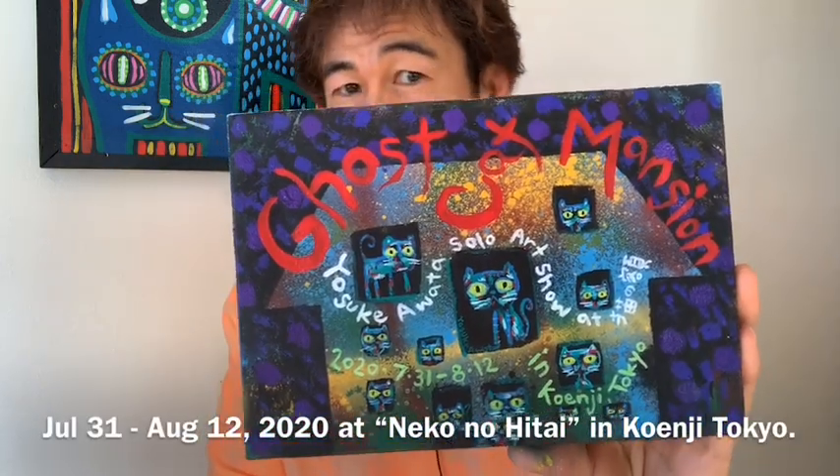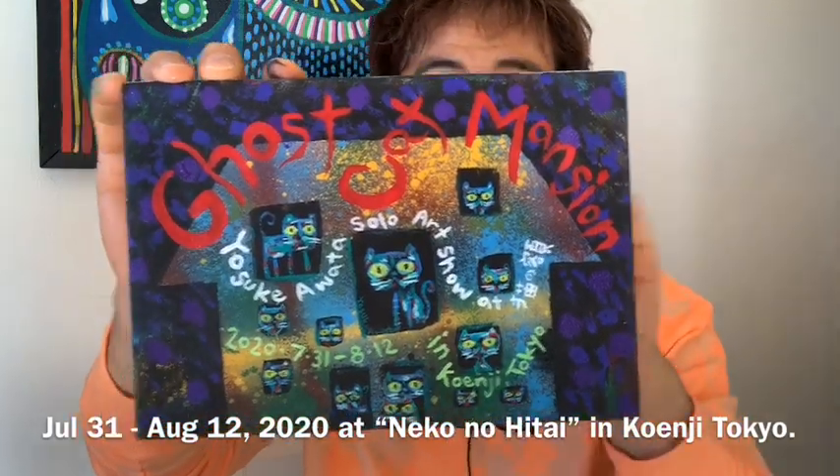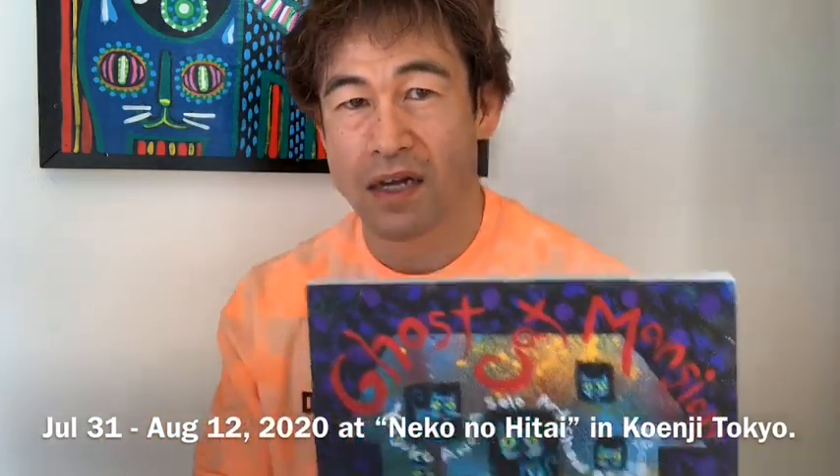And if you live in Tokyo, please come see my art show. And if you don't, that's okay. But I'm going to post my website address below, so please check the information.